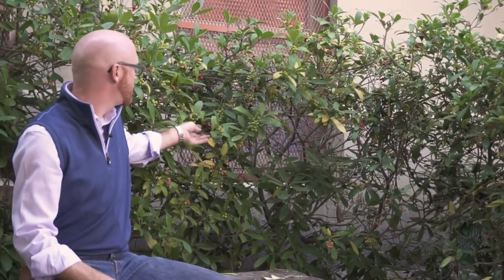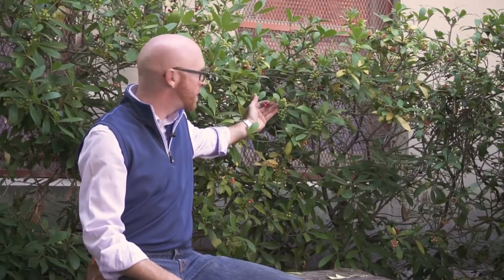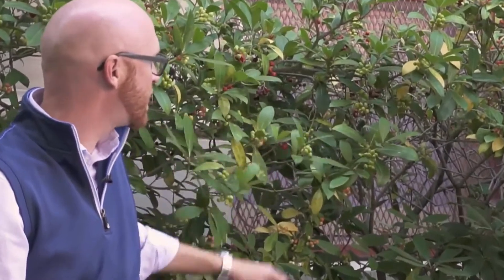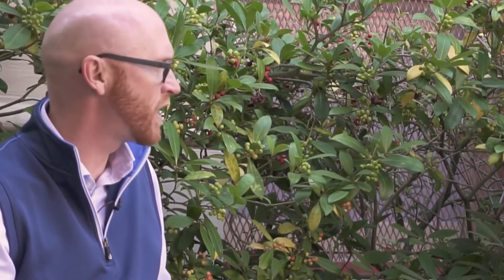It is a dioecious species, and I'm clearly sitting in front of a female plant. They typically have red berries, or red fruit, as you see here. It's also a nice time to see them going through the progression from green all the way through ripe red.